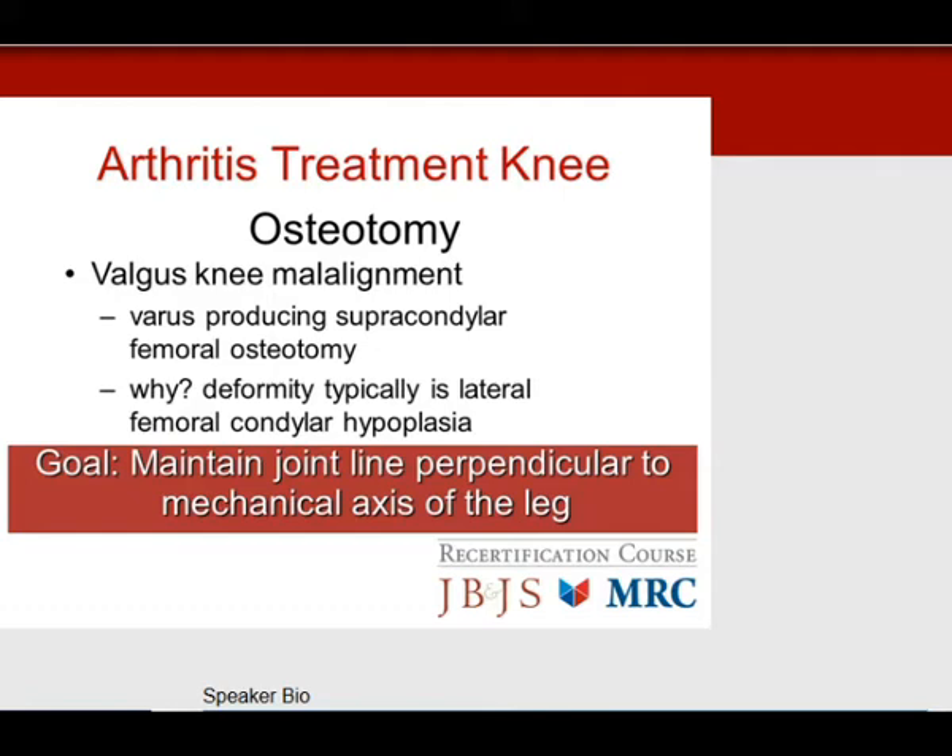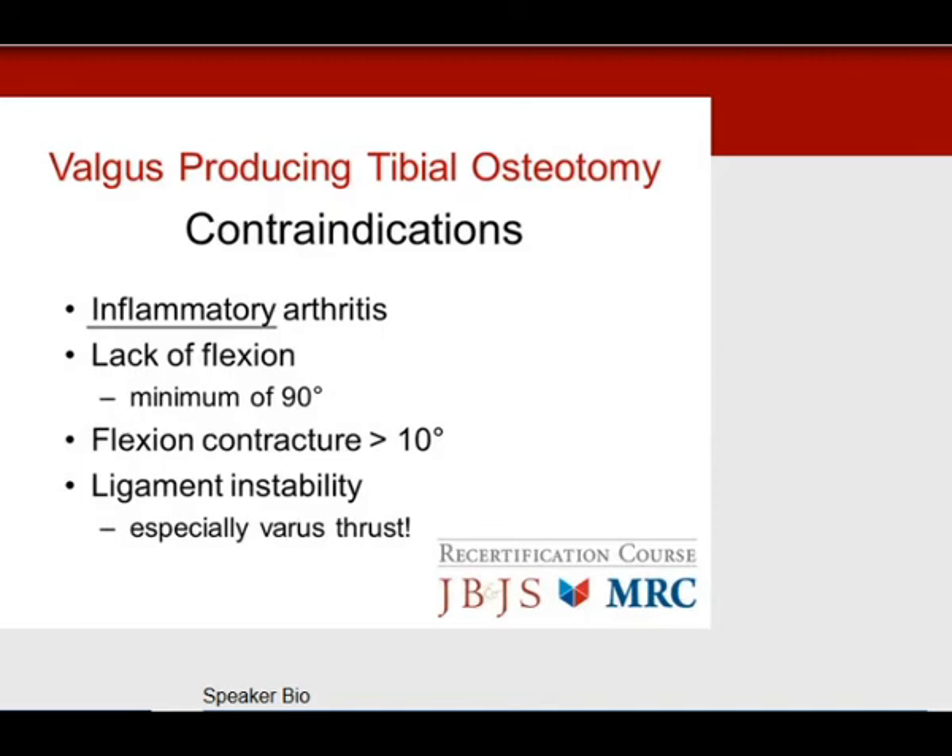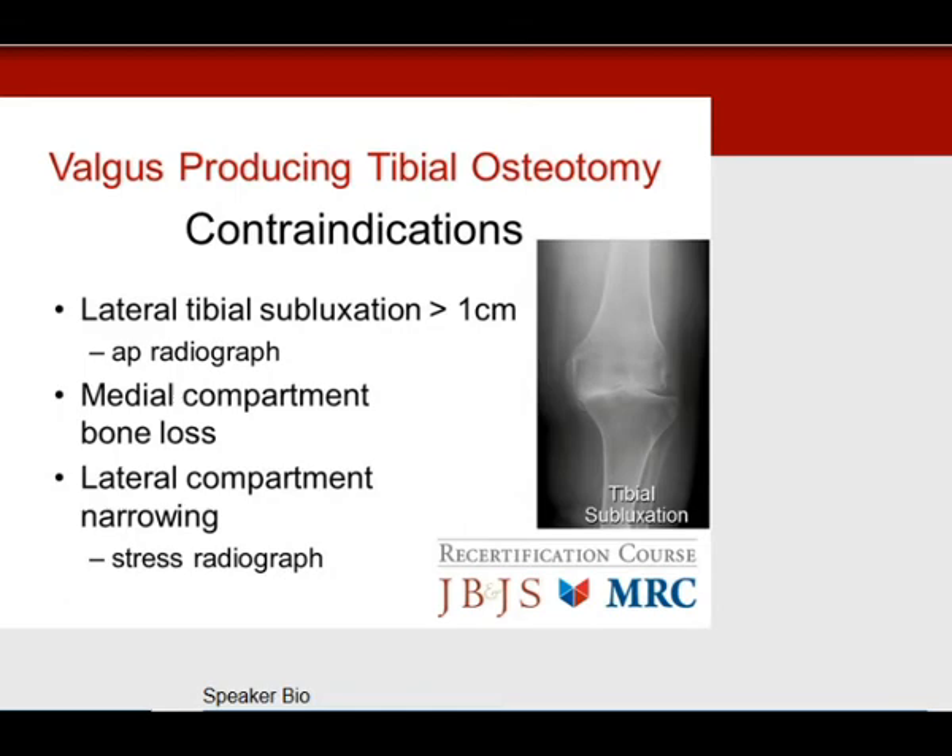Contraindications for osteotomy: inflammatory arthritis — this has been asked on many questions and is number one. You need a minimum of 90 degrees of flexion, cannot have a flexion contracture over 10 degrees, cannot have any instability, especially a varus thrust, which means the lateral compartment is stretched out. Lateral tibial subluxation greater than 1 cm is another good test question. Medial compartment bone loss, lateral compartment narrowing — especially on stress radiographs. Always remember to do the stress radiograph.